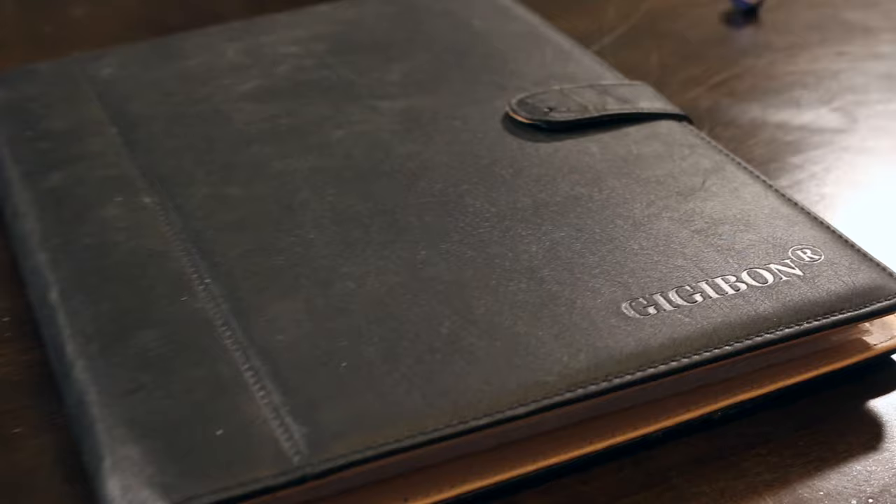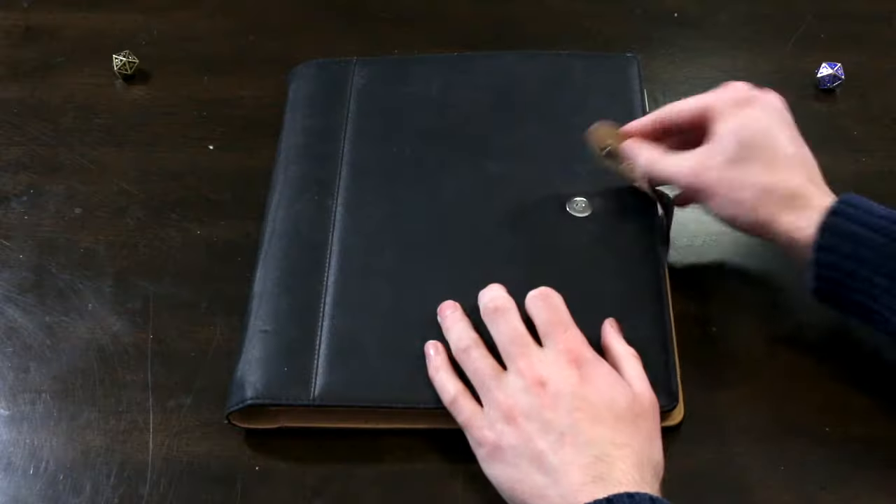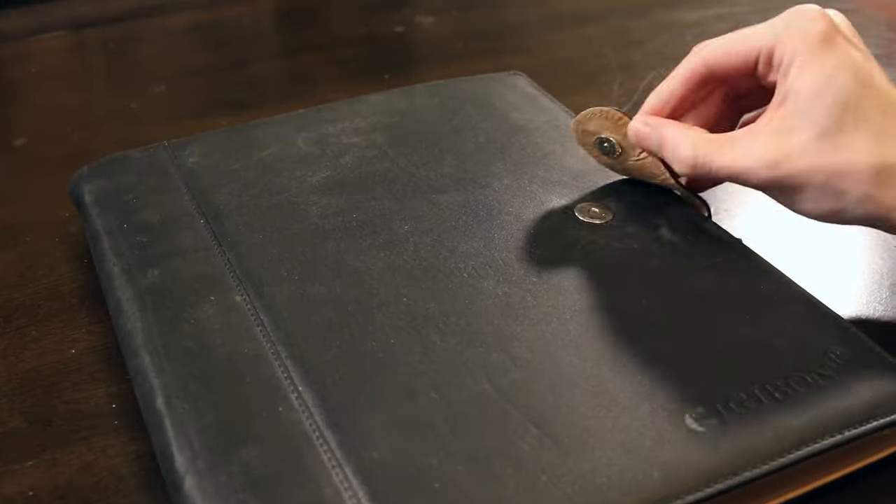This is vulnerable — I'm opening up my character for the world to see. First of all, this is a really nice folder. I'll maybe leave a link in the description if you can find it. It's a great way to store your character sheet — it has a nice magnet seal. It's a bit old and extra, but it's fun. Especially for a character you really care about, it makes me feel good as the DM that someone actually cares about the game.